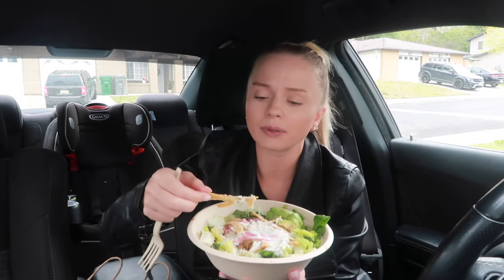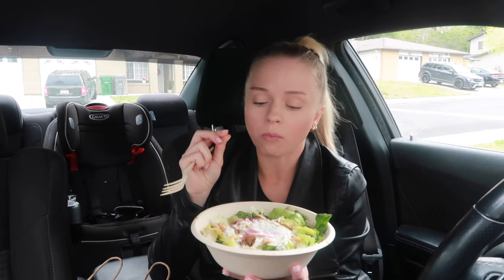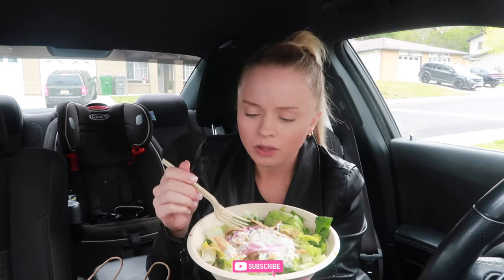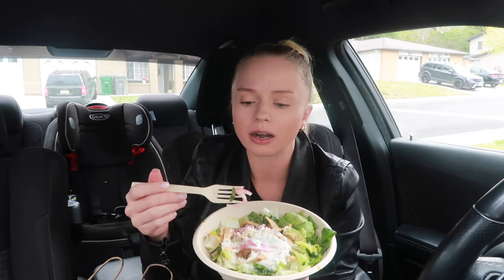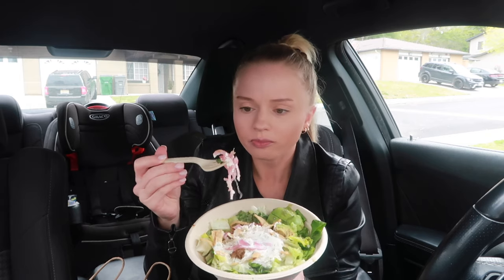I want to try the pita crisps first. Have you guys heard of this place? Wow, I'm glad I got that — that's really good! I don't think I've ever had pickled onions before. I see Jenna Curly eat them all the time so I thought, you know what, I'm gonna try them.